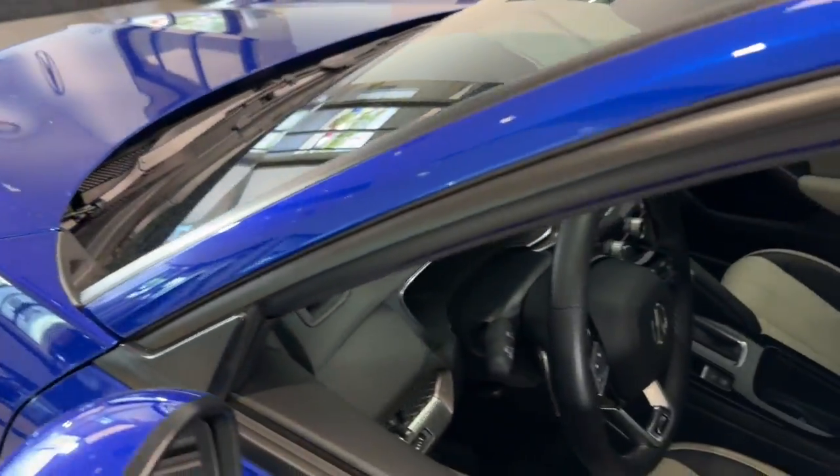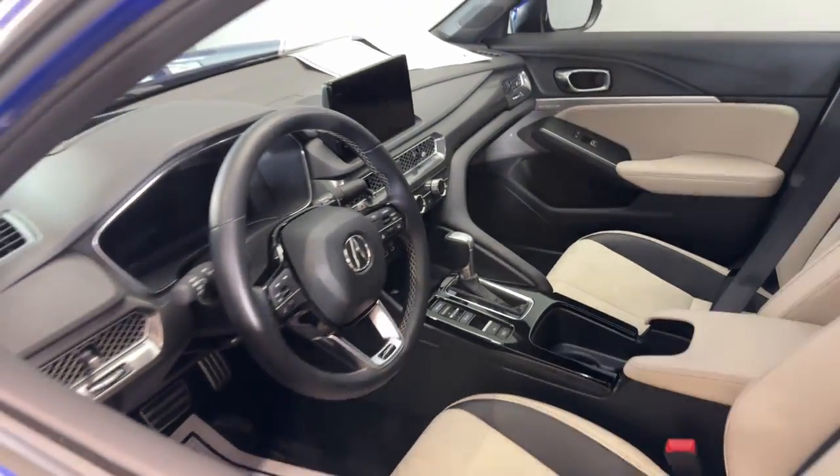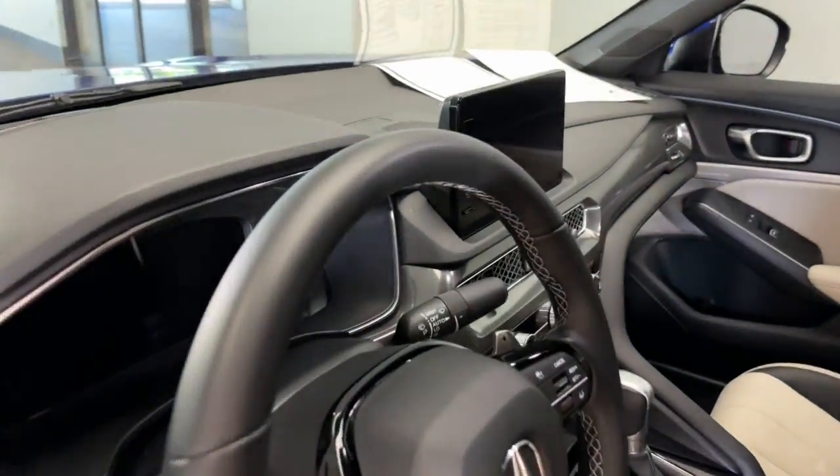Boldly stylish and super exciting to drive, it offers an ideal blend of performance, luxury, versatility, and efficiency.